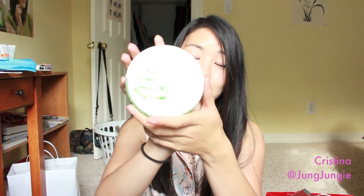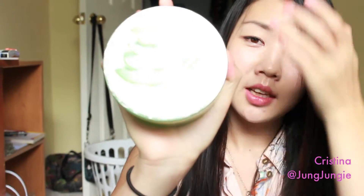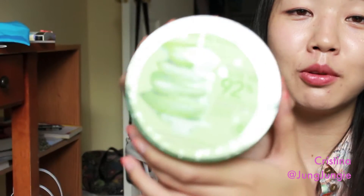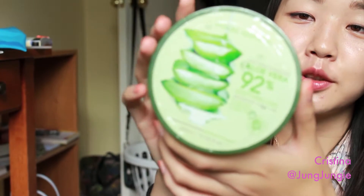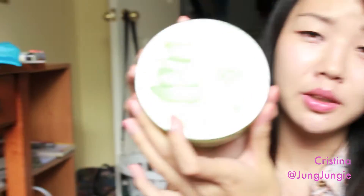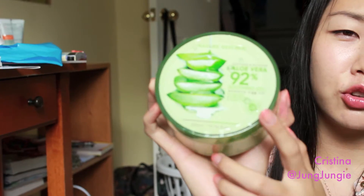For the first company, I went to Nature Republic and I only bought this soothing gel. It's made from aloe vera and I heard a lot of reviews about this one, so I decided to buy it and try it myself. This one was really, really cheap — about three or four US dollars if you convert it.